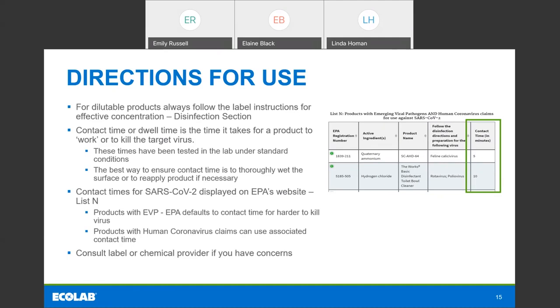For products added later to List N because of their human coronavirus claim, you can actually go straight to that human coronavirus contact time — that's the contact time you should use. If there are any discrepancies or concerns about the contact time, you should go back to the master label and try to figure it out, but the quickest way is really to go to your chemical provider and talk about your concerns — they can walk you through the label.